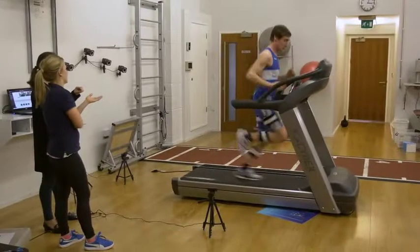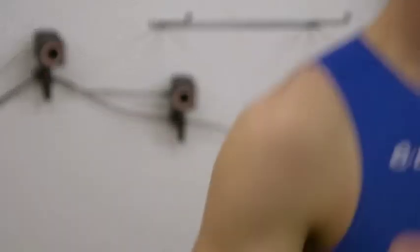Up to 74% of runners become injured each year and that's due to poor running style. Run 3D can pinpoint these root causes and that allows us to identify them and correct them.